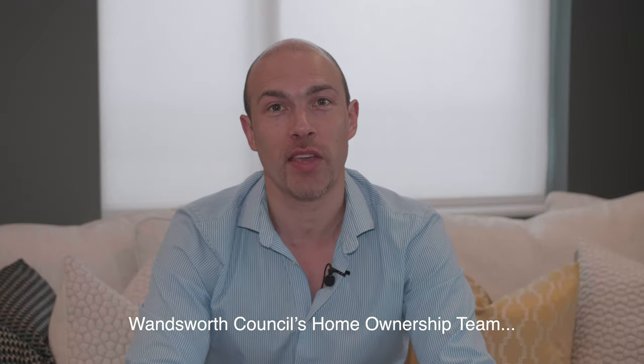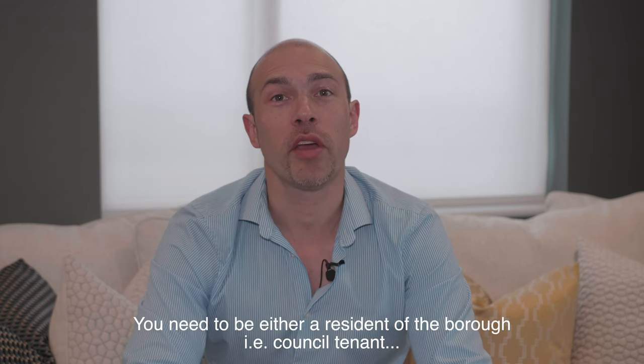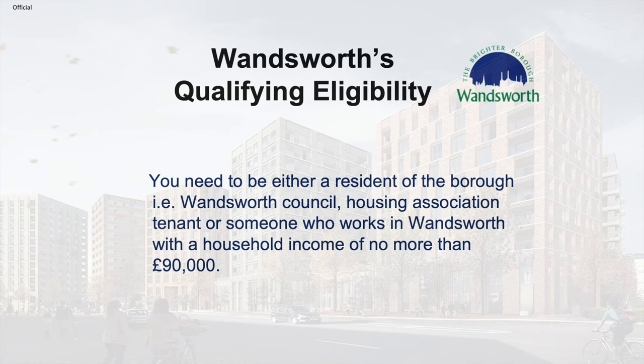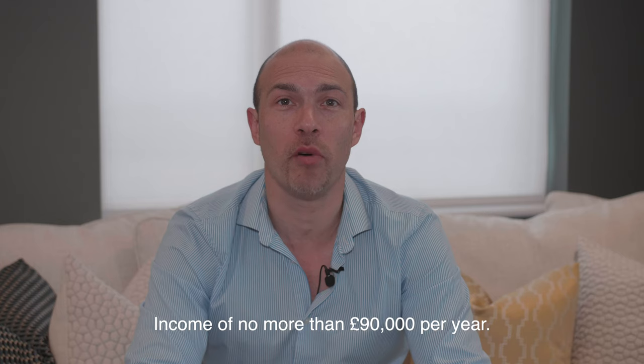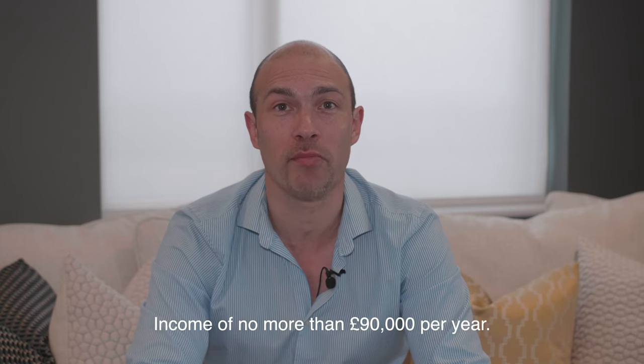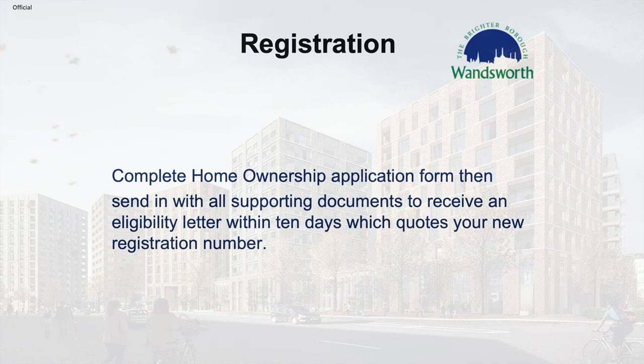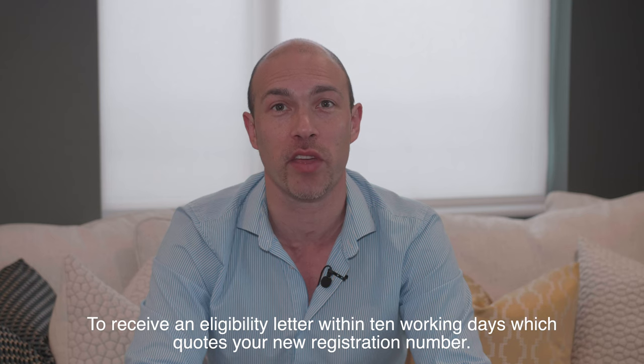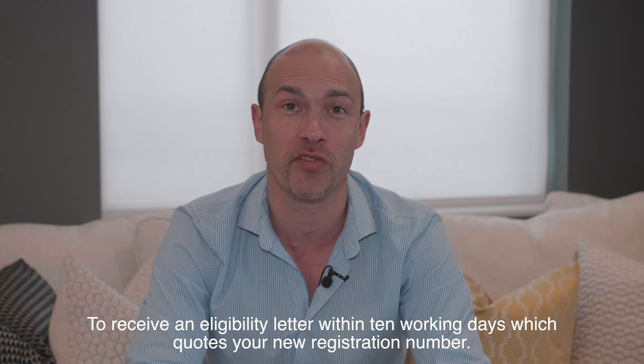Wandsworth Council's Home Ownership Team (HOT) administers the SONS register, which currently has just under 4,200 applicants on it. You need to be either a resident of the borough — e.g. a council tenant, housing association tenant, or private renter — or working in Wandsworth with a household income of no more than £90,000 per year. You will need to complete a Home Ownership application form and send in all your supporting documents to receive an eligibility letter within 10 working days, which quotes your registration number.